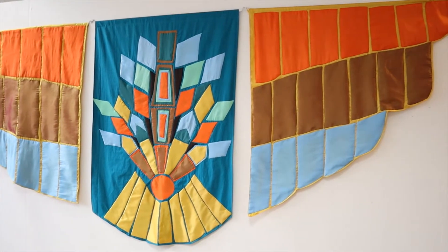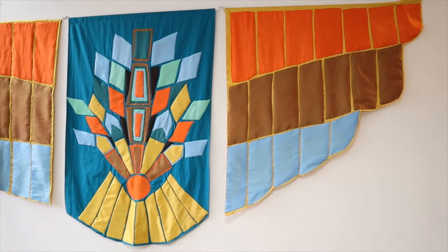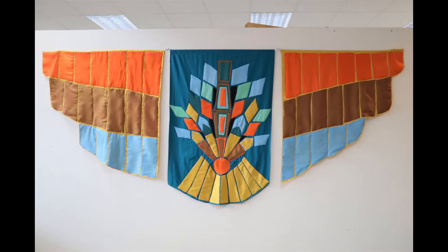This is the textile hanging, which is made up of three hand-stitched panels now hung on the wall. I began sewing it in October 2020.